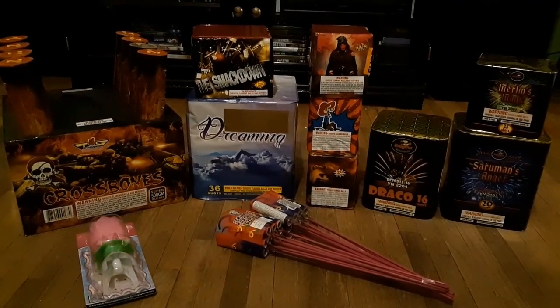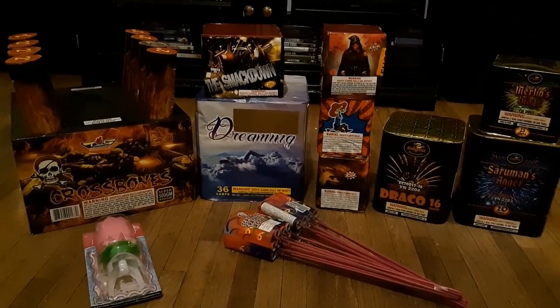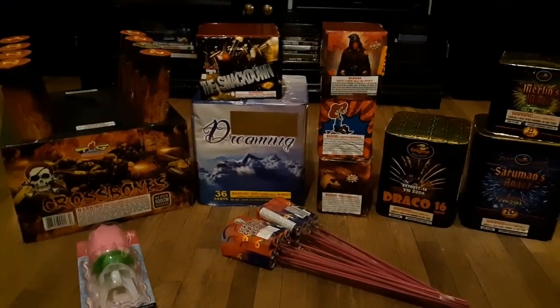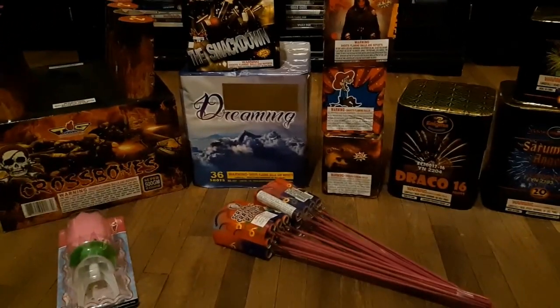Hey everyone! Just a short little video for you — a little 2019 stash pickup. We were in the area so we thought we'd stop by and pick up a few things. Start 2019 off with a bang.